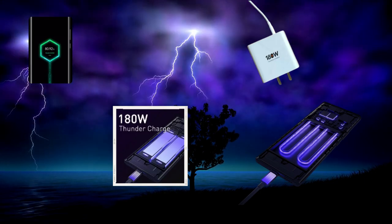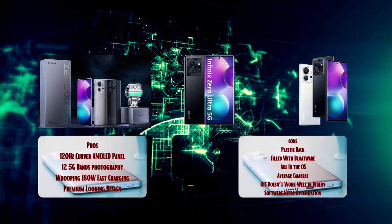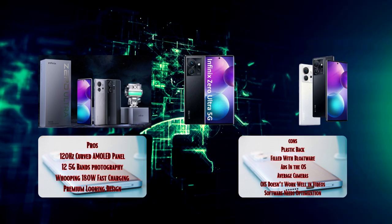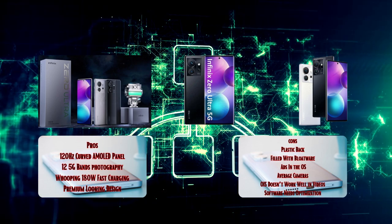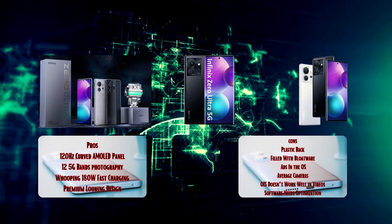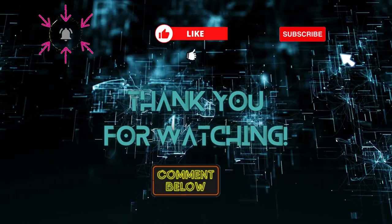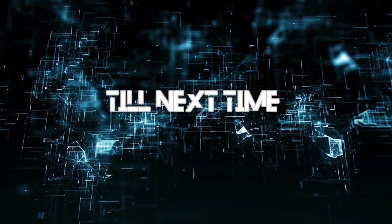To sum it up, the Infinix Zero Ultra has its perks: a sleek design, 120Hz display, and blazing-fast 180W charging. But it's got its fair share of drawbacks too — a plastic back, average cameras, and software that's a bit behind the curve. If you're a casual user who loves a stunning display and fast charging, this might be a good fit. But gamers or camera enthusiasts might want to explore other options. And there you have it, folks — three ambitious smartphones with some hits and some misses. Let us know your thoughts in the comments, and don't forget to like and subscribe for more exciting tech content. Until next time, stay geeky and stay tuned.